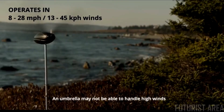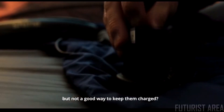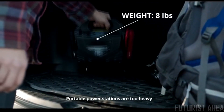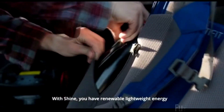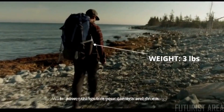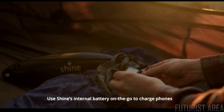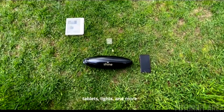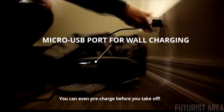As long as the leaves are rustling, you're in business. Shine can handle high winds. Have all the latest gadgets but not a good way to keep them charged? Portable power stations are too heavy, and it's easy to forget to charge battery packs. With Shine, you have renewable, lightweight energy to power things like your camera and drone. Use Shine's internal battery on the go to charge phones, tablets, lights, and more — or charge directly from the turbine while it's operating.